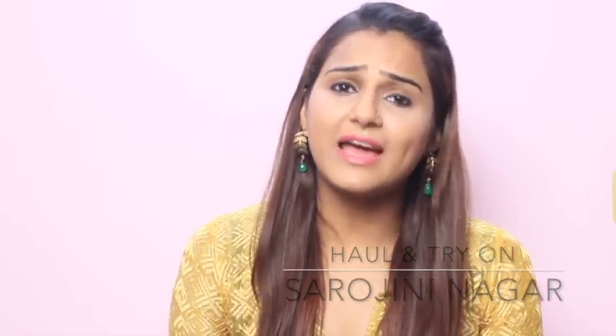Largely because I did not have the time and I got into online shopping. But having said that, very recently I visited Sarojini Nagar and it was like all my childhood memories came back fresh.